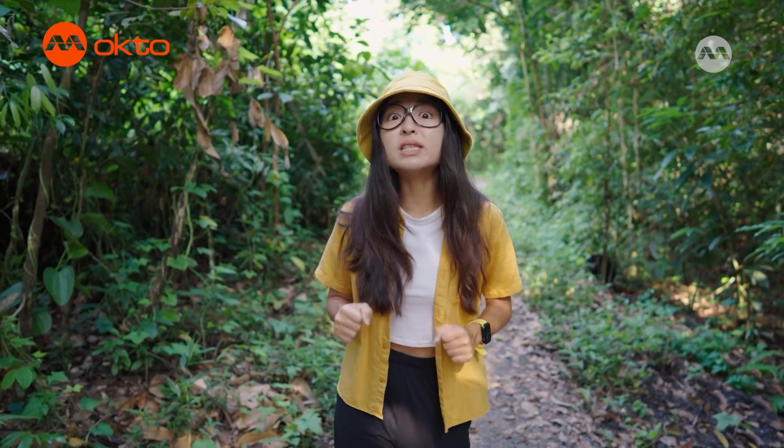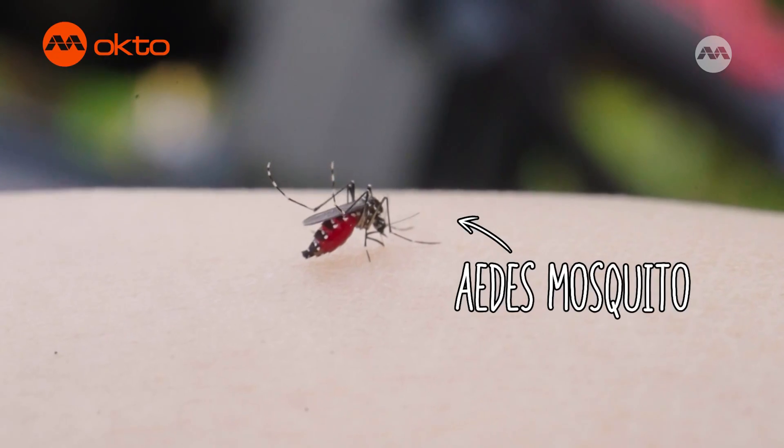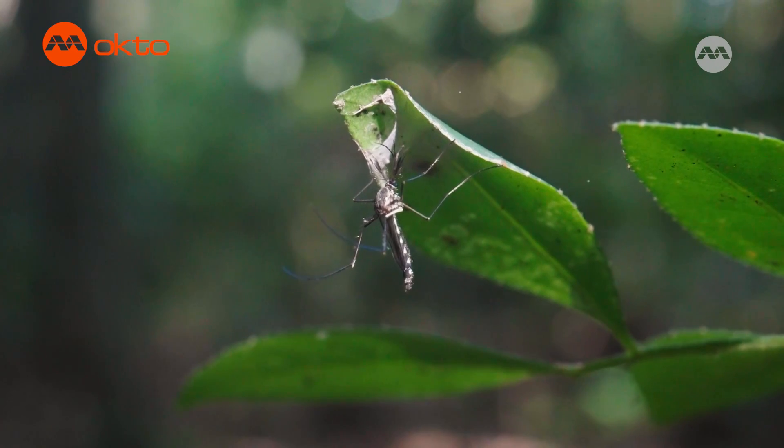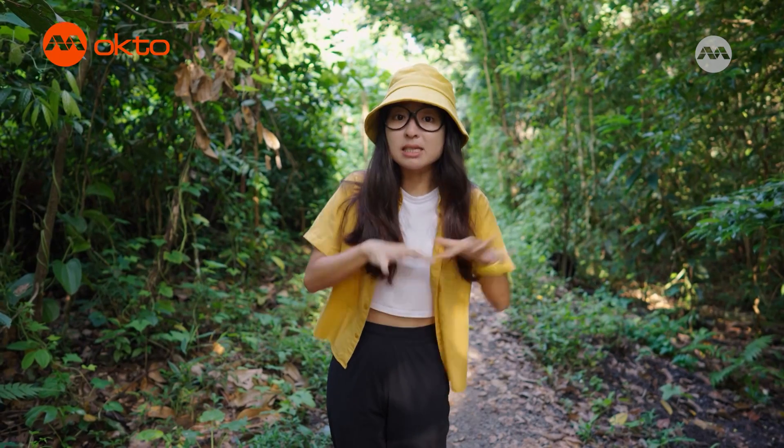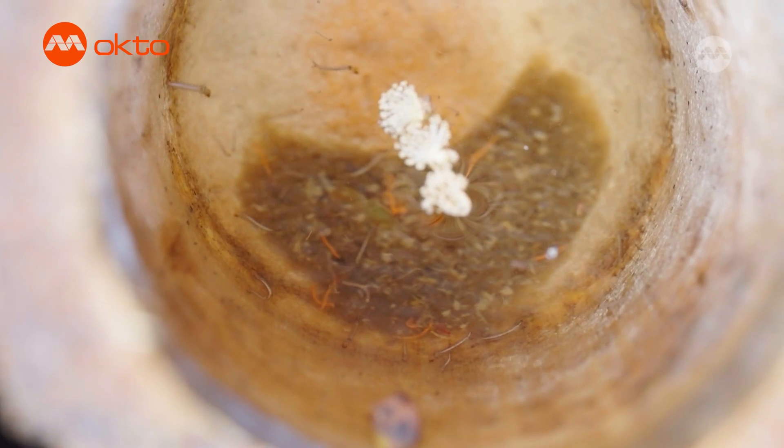Mosquitoes are part of the family Culicidae, and interestingly, only the females suck blood. Males on the other hand prefer plant saps. After sucking our blood, mosquitoes will then lay their eggs in still water, which will eventually become little larvae.